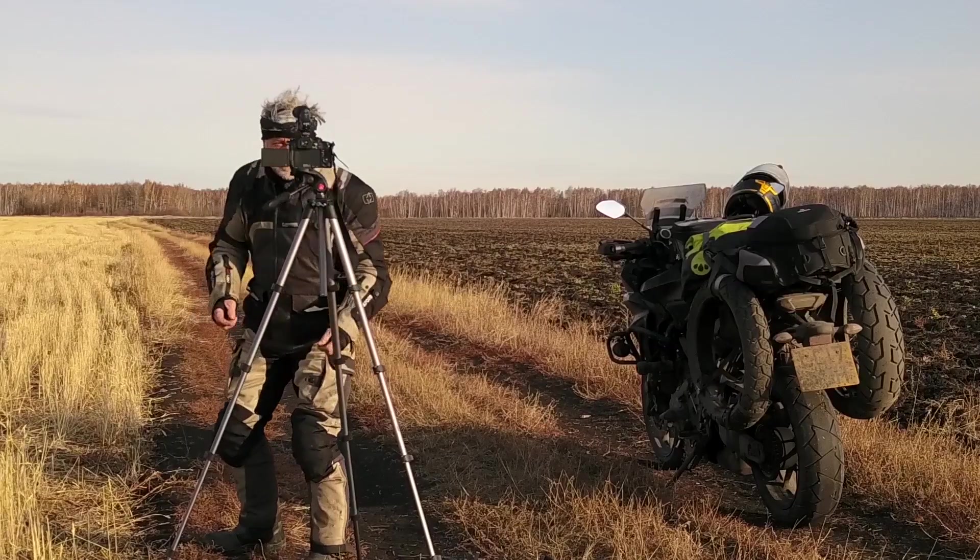Welcome to Russia. So this is how I make my little films. We're on a little backtrack in Siberia. I don't know where it goes — it doesn't really matter, I guess we'll find out. The idea is to set the camera up so that the bikes come into camera and we get a nice shot.